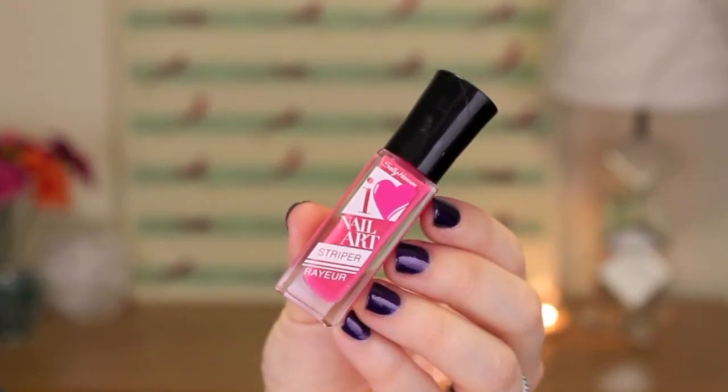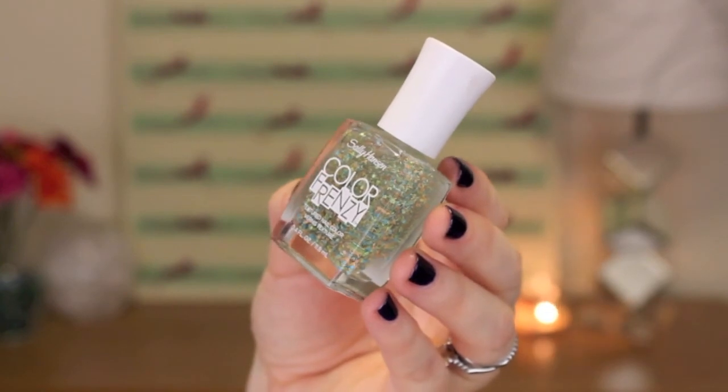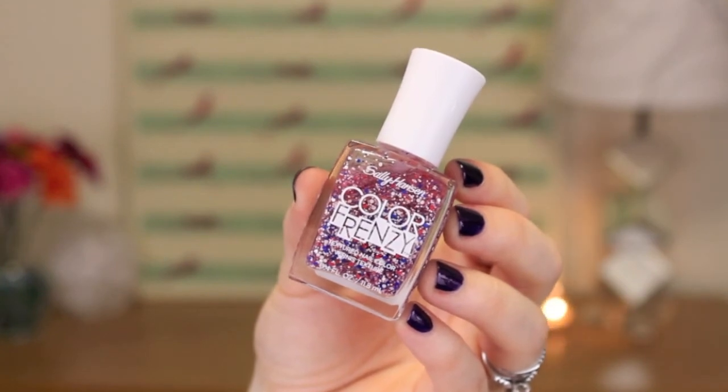The first two nail products I'm going to show might look a little familiar — I also bought extra to put in my giveaway that I'm doing with Nail Art Essentials, so if you haven't seen that video make sure to check it out, link in the description. When I picked them up for you guys, I actually needed some stripers in the same colors, so these are the Sally Hansen I Heart Nail Art stripers in hot pink and purple. I also picked up the Sally Hansen Color Frenzy Texturized Nail Color in 'Paint Party' and also 'Red, White, and Hue.'